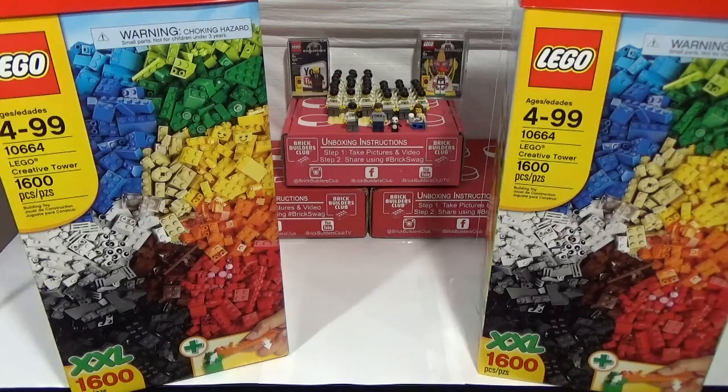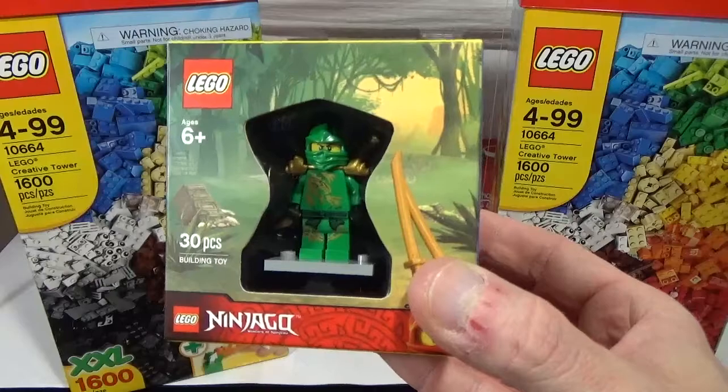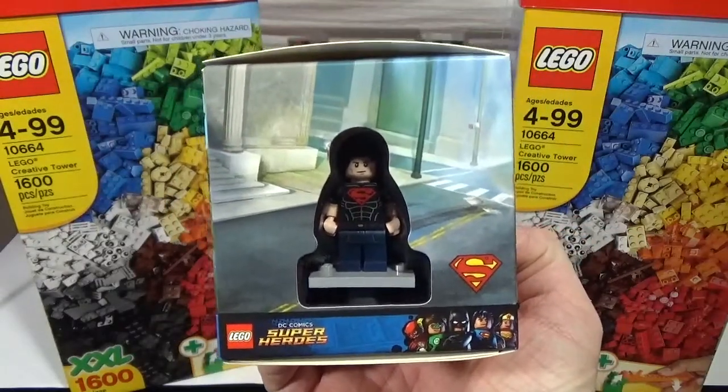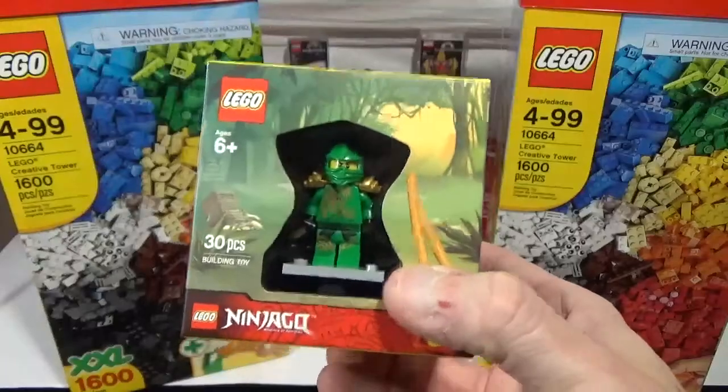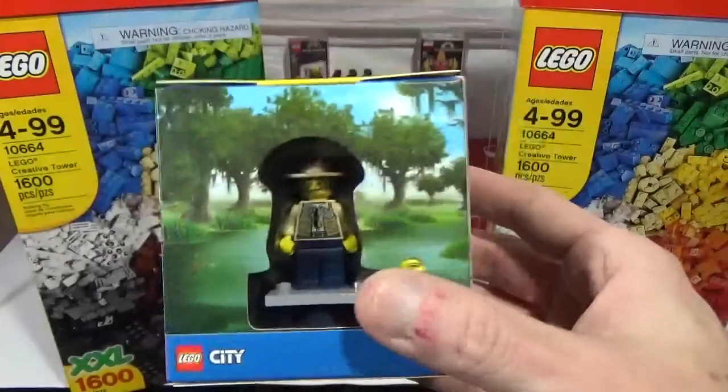Next up is Target.com. Target was running a promotion where if you spent $49, you got a free minifig cube with four minifigs in it. I went to my local Target and they didn't have any. Somebody posted on Facebook that you could actually buy them for $15 from Target.com, so I went on there — they weren't limited yet — and I picked up two at $15 each. The order just came in today; it took about a week and a half. There is the Target exclusive minifig cube.